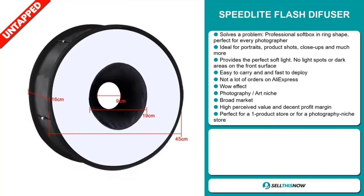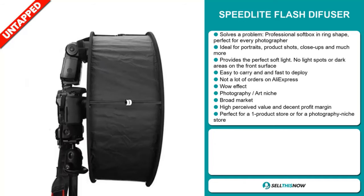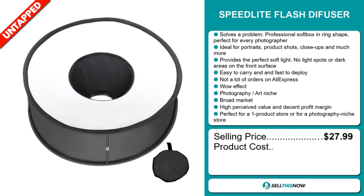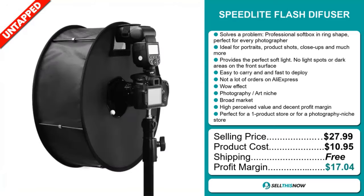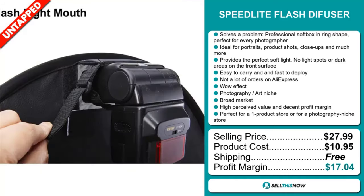It's perfect for a one product store or a photography niche store. The selling price of the Speedlight Flash Diffuser is just under $28, whereas the product cost is only $10.95. Shipping is completely free, so you're looking at a very good profit margin of $17.04. Sell this now!